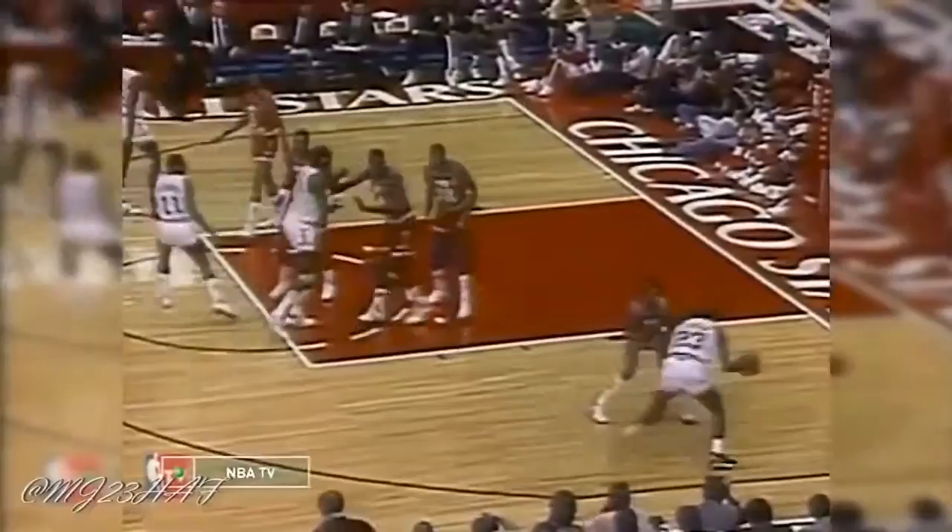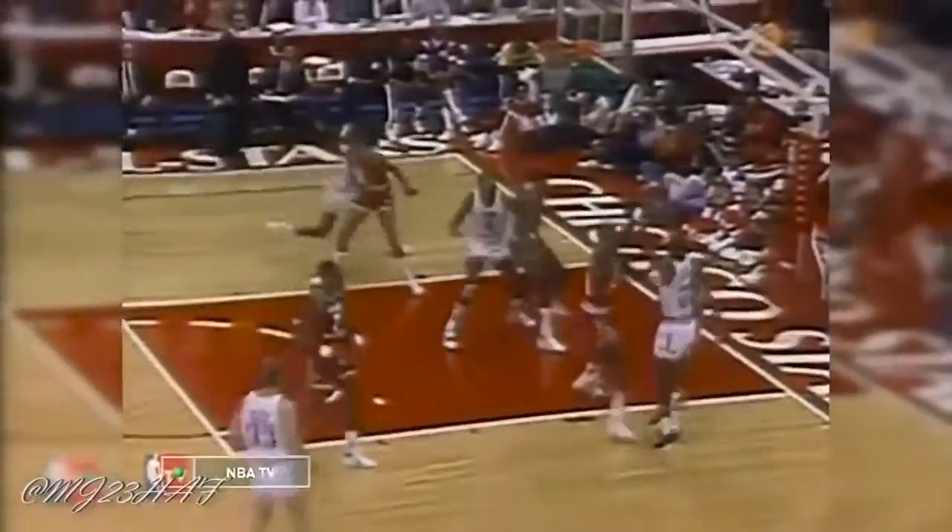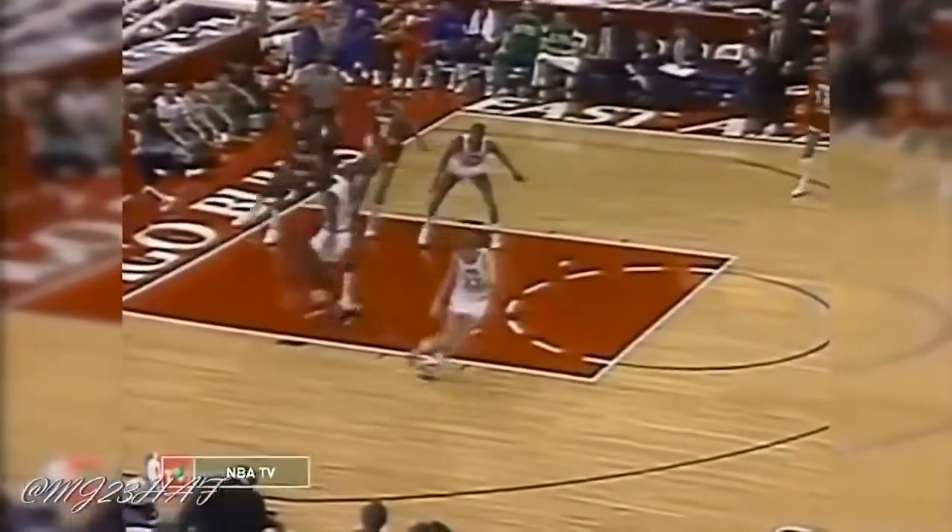Jordan before he shoots the basketball. Lever defending Jordan. What can you do? 22 for Michael Jordan.